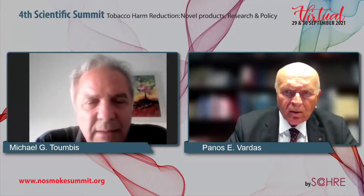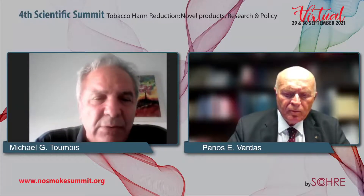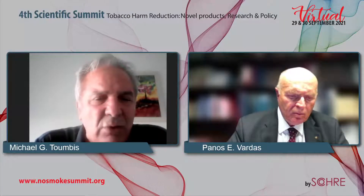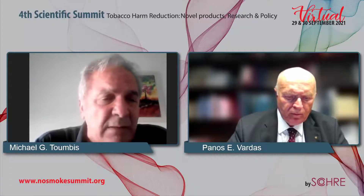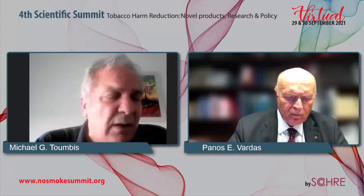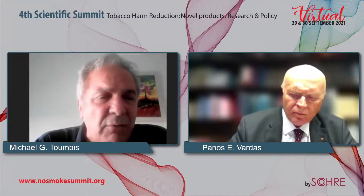Good evening. It's a privilege for me to present Dr. Fagerström, who will show us a video about a new nicotine product, which is very interesting. Unfortunately, Dr. Fagerström is not going to answer questions directly, but if you have any questions, please put them and I will send them to him in order to get an answer. So, we begin with Dr. Fagerström.